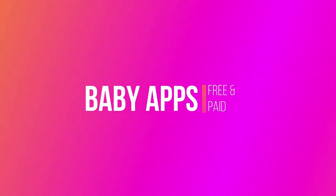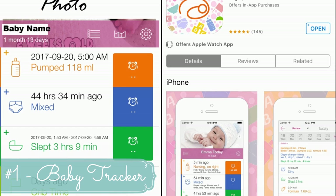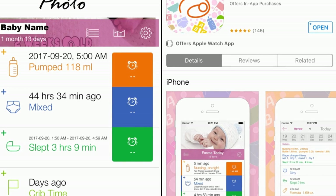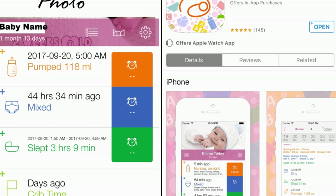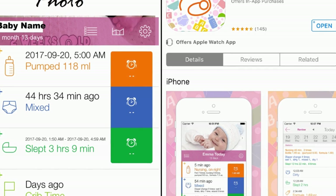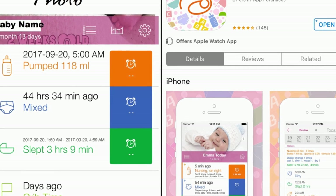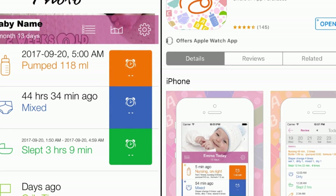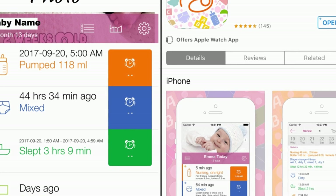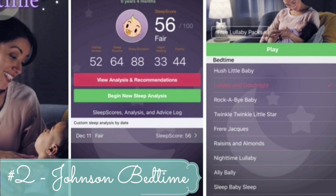Moving on to my favorite baby apps. Number one is the Baby Tracker — a free app I found incredibly helpful for the first two months. I used it to track pumping, breastfeeding, diaper output, sleep, and activities. At doctor's appointments I could easily pull it up since it also has a trending page showing averages — like how many wet diapers or poops per day. Doctors always want this data in the first few months to ensure your baby is on track.